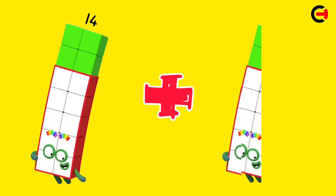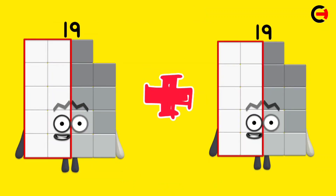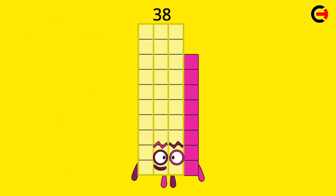14 plus 14 is equal 28. 19 plus 19 is equal 38.